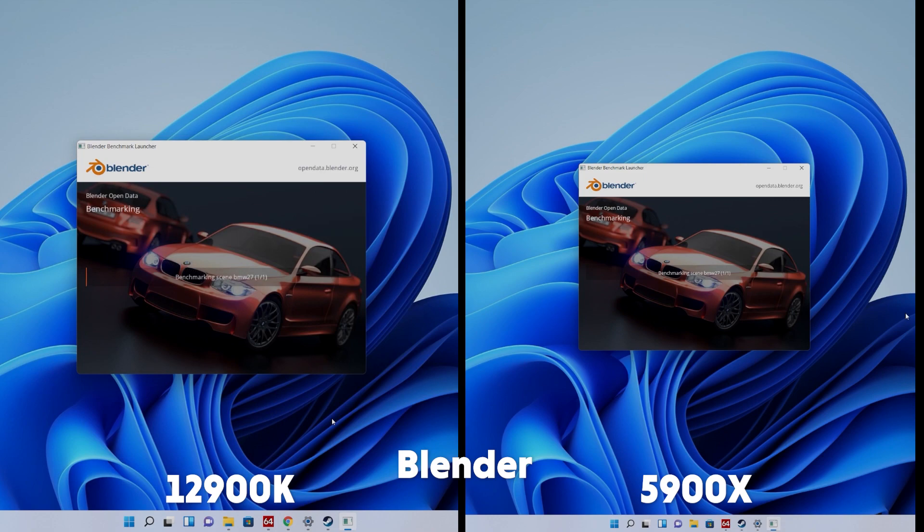And into the Blender render. We see times of 1 minute 33 seconds for the 12900K and 1 minute 57 seconds for the 5900X — quite a sizable difference here.